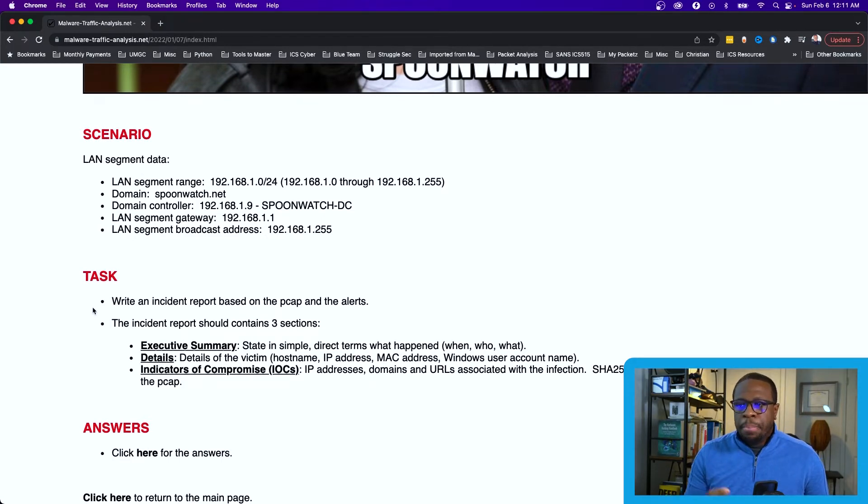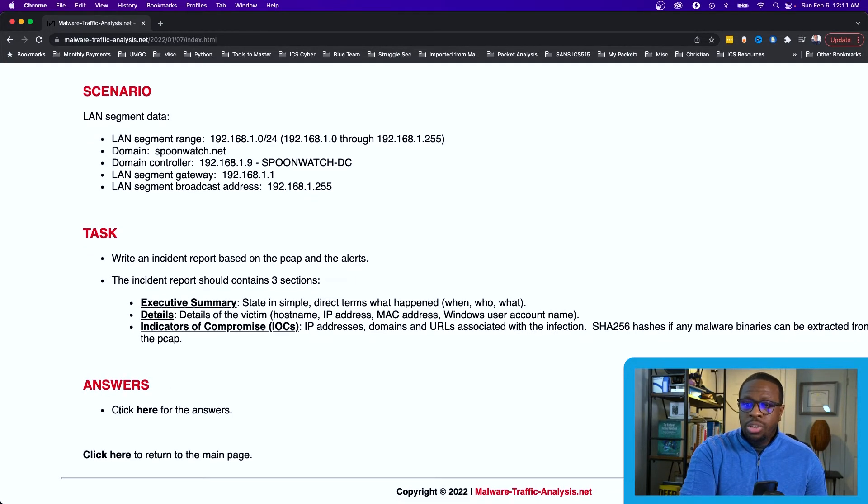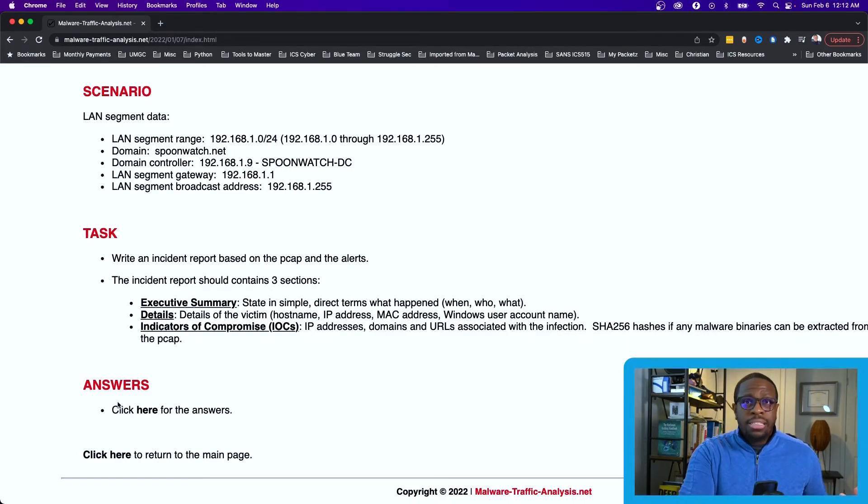The task is to write an incident report based on the PCAP and the alerts, with three sections — very practical and similar to real field work, whether you're doing incident response or a security assessment. In real scenarios, if a device is acting strangely or there's ransomware or commodity malware, you'd capture network traffic and analyze it. The site also gives you the answers if you get stuck — don't be afraid to check them, because seeing the analysis method gives you tools to apply to the next PCAP.